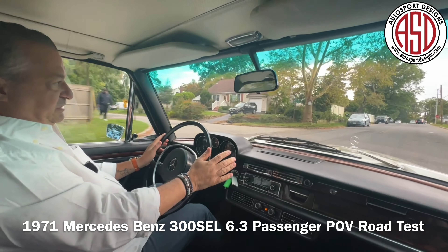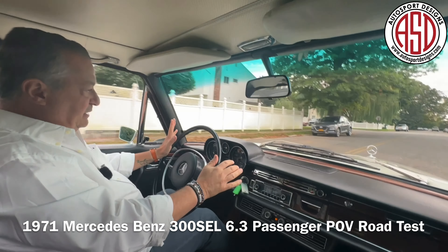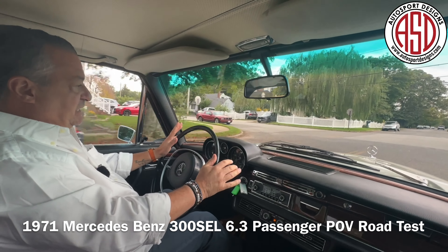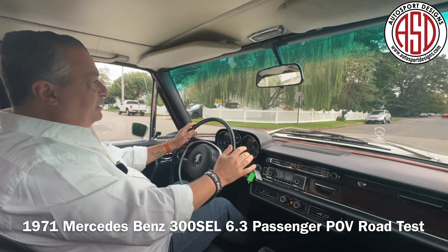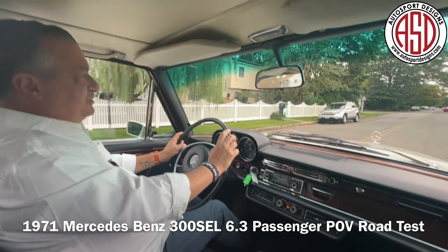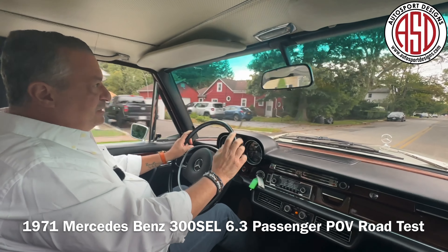It is smooth as could be. It is rock solid. Shifts exceptionally well. Don't mind that little bit of knock — that was because Jason didn't set the seat in the right position. Now it's in the right position.